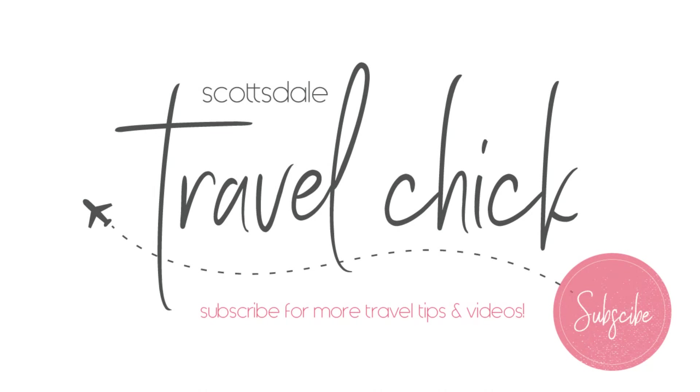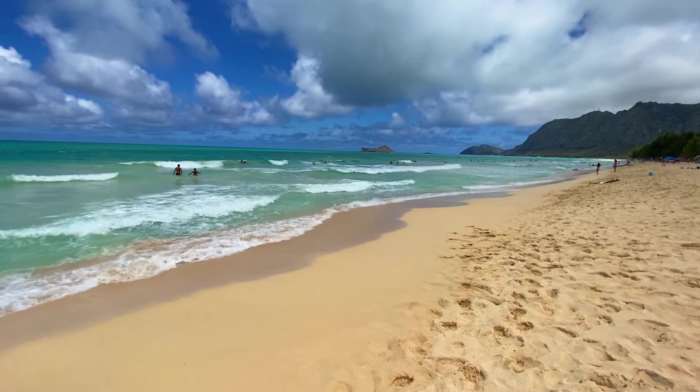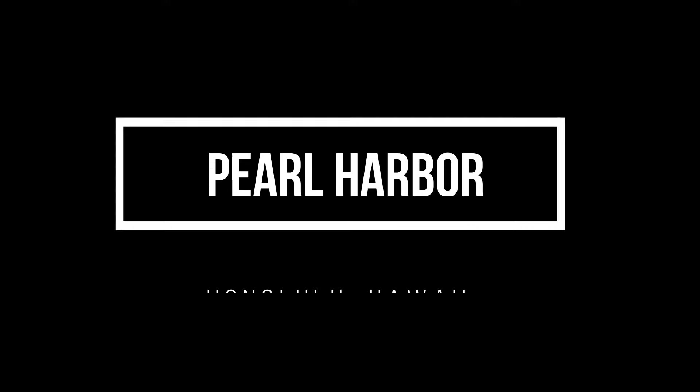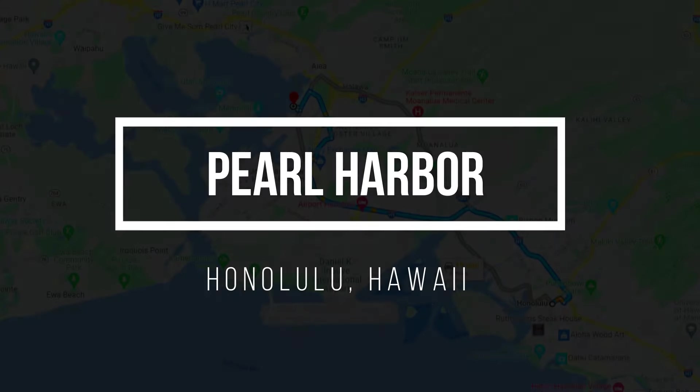The Scottsdale Travel Chick here and we are visiting the island of Oahu. Oahu has some beautiful beaches and incredibly lush rainforests. But in this video I'm going to give you a tour of Pearl Harbor and tell you everything you need to know in this guide.